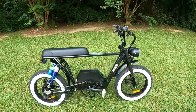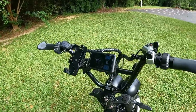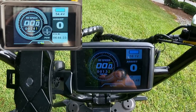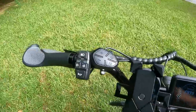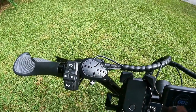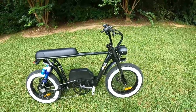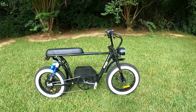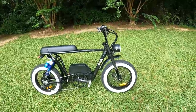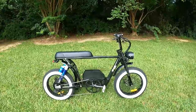The Bandit has BMX-style bars, though you can get different handlebar options. There's a display screen that gives you all the information you need — very nice looking. Both button clusters handle lighting, horn, and display control. The display is somewhat locked down at the controller level — you can change screen brightness and similar settings, but output from the controller isn't something you can fiddle with from the display.